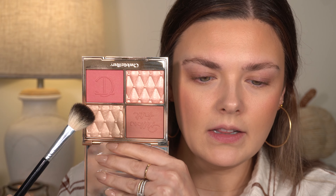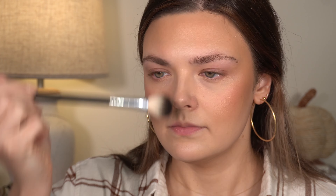I'm going to take a little bit of the pinky highlighter in this palette and just pop a little bit right here on the very top of my cheekbone. You don't really need a lot, especially because I have the Flawless Filter underneath.